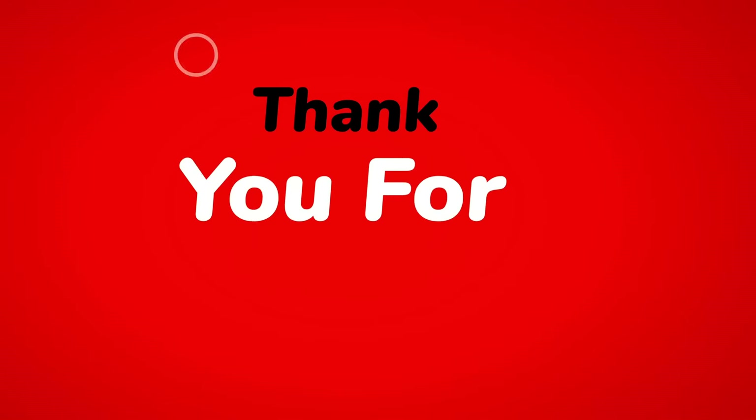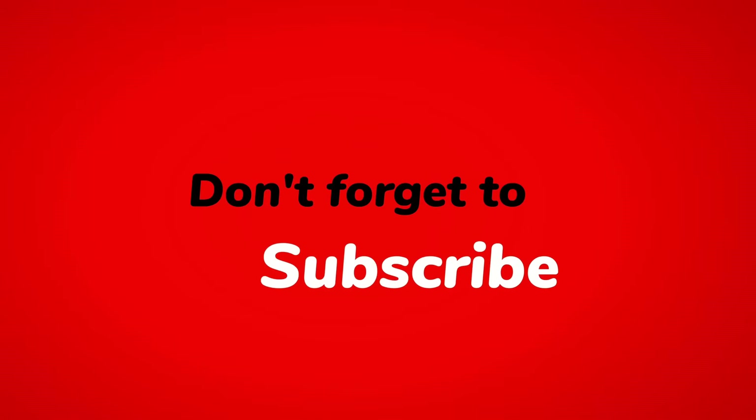So that's it for today's video. Thanks for watching, and don't forget to hit that like button and subscribe to our channel for more tech news and updates.